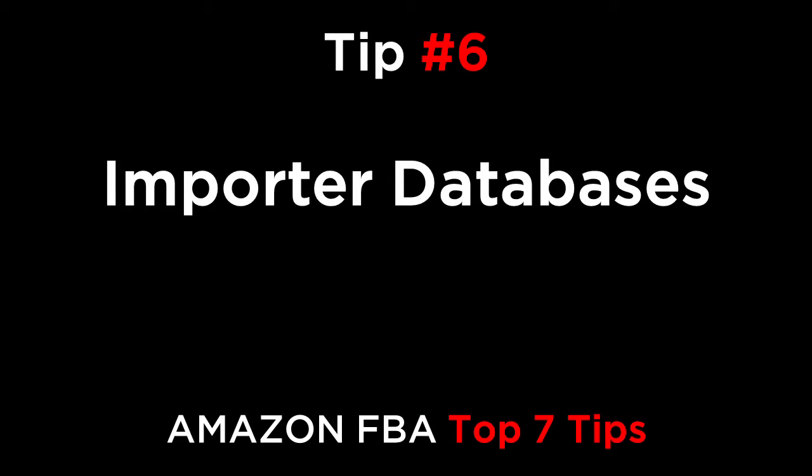Tip number six: importer databases. There are databases that show the factories used by major brands. The problem is that often these factories will not work with new clients unless the order quantity is super large, such as maybe $20,000 and upwards. You can check out Z-Poll and Peers for more info. These databases cost $5,000 or more to access, and you can't always find the source factory using them. So it's better to use these services when you get more established.